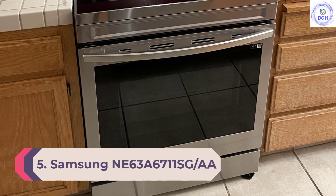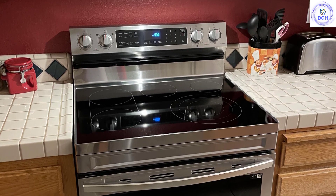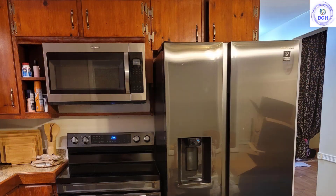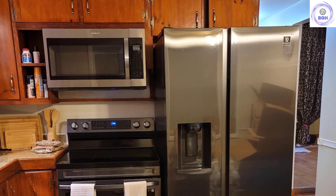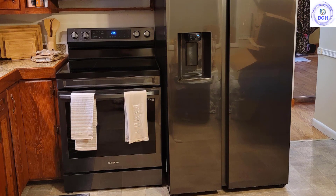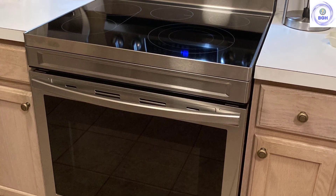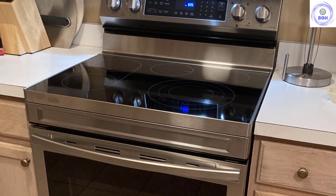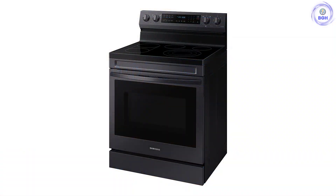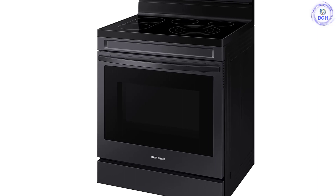Number 5: Samsung NE63A6711SGAA. If you want a smart range, it doesn't get much better than the Samsung NE63A6711SGAA. Using the SmartThings app, you can access recipes, plan out meals, and even order any missing ingredients. It comes with useful settings including air fry and convection for more even cooking — ideal for baking. A useful griddle is included as well, which sits nicely on the griddle burner on top. Our only qualm is that it doesn't work with Alexa, but otherwise there's little reason not to buy it. It's available in traditional stainless steel, Tuscan, or black stainless steel finishes.